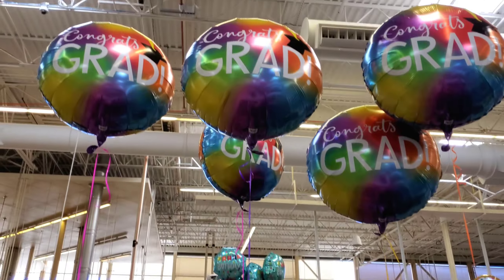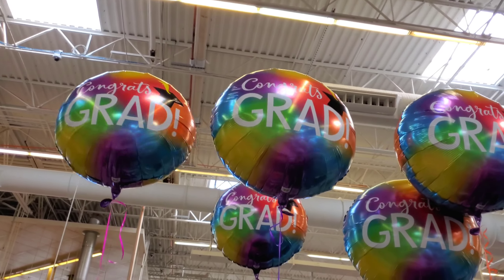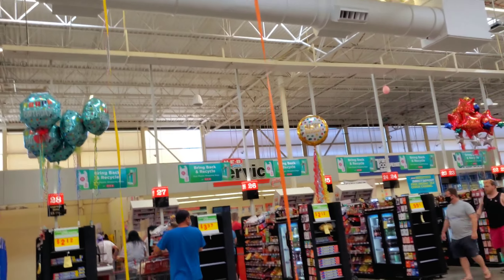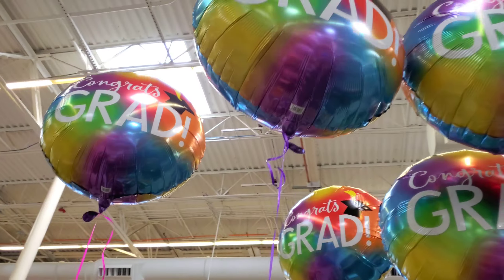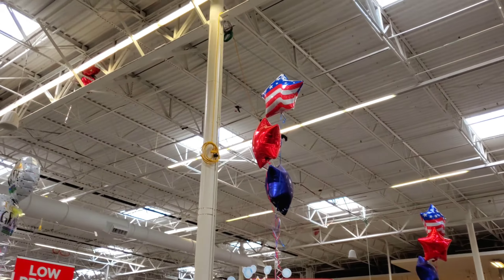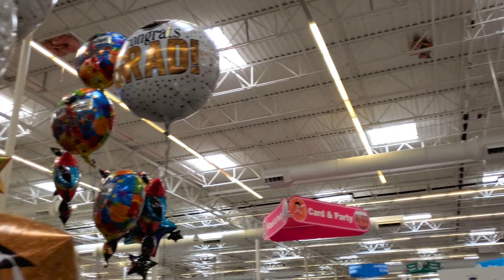Up here you have more of those rainbow graduation balloons — look at them, they're so cute. These were also $12.99. Oh, they have some Memorial Day stuff here — I love that, I'm gonna go see how much that is because I want one.